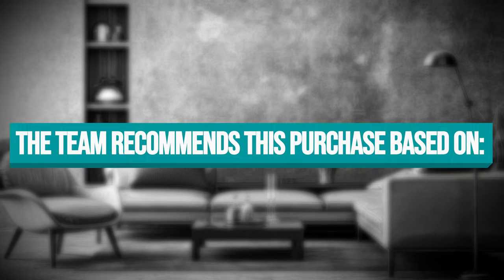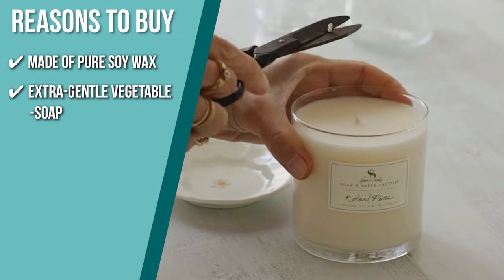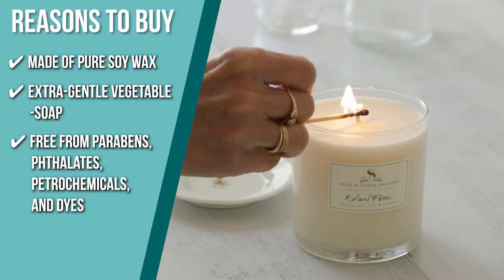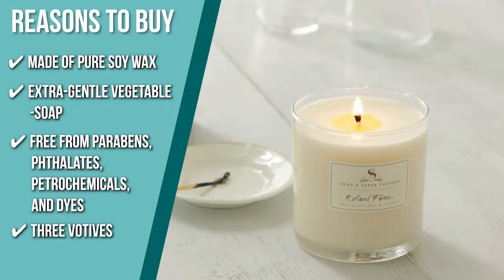The team recommends this purchase based on the following. This candle, which is made entirely of soy wax, will burn cleanly for up to 65 hours. It has extra gentle vegetable soap that lathers up in a rich, creamy foam and nourishes with shea butter. The candle is free from parabens, phthalates, petrochemicals, and dyes, so it is safe to use. Its three votives are the ideal way to fill your room with a beautiful rolling pine aroma and glittering light.